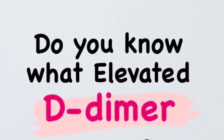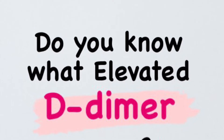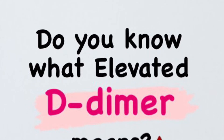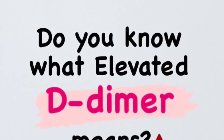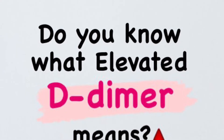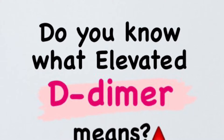Hi everyone, in this video we're going to be talking about D-dimer. To begin with, let's break down what a D-dimer is. It's a protein fragment which is found in the blood when a blood clot is broken down in the body.